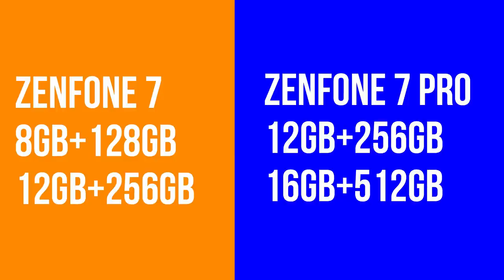For storage and RAM variants: the Asus Zenfone 7 comes in 8GB plus 128GB and 12GB plus 256GB variants. The 7 Pro is expected in 16GB plus 512GB and 8GB plus 256GB configurations.